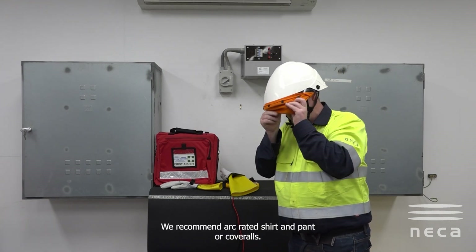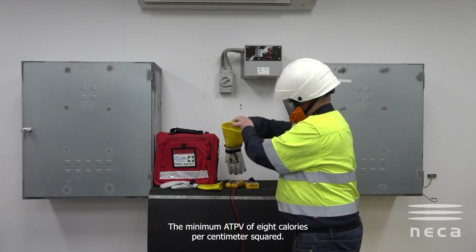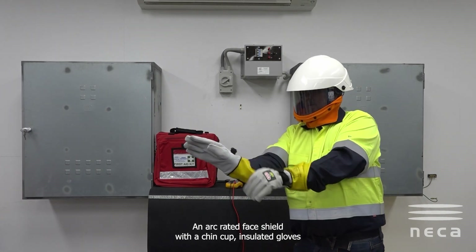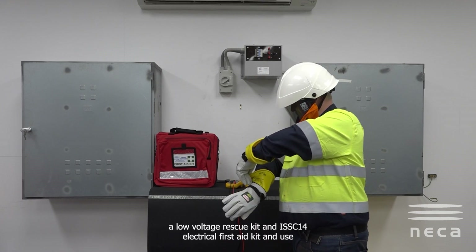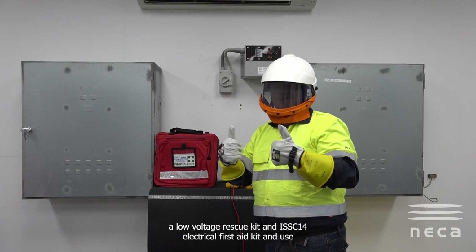For the 20kA to 40kA range, we recommend arc rated shirt and pants or coveralls with a minimum ATPV of 8 calories per centimeter squared, an arc rated face shield with a chin cup, and insulated gloves with leather or fire resistant outer gloves. We also recommend a safety observer, a low voltage rescue kit, an ISSC 14 electrical first aid kit, and insulated mats.